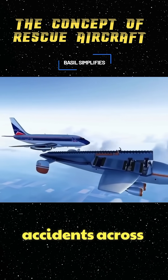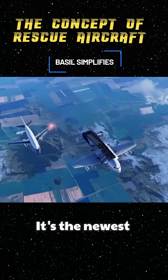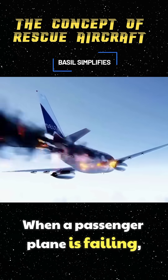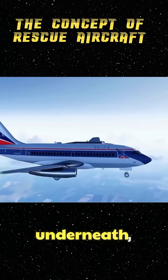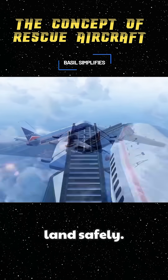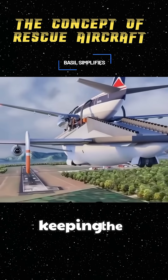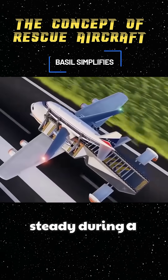This aircraft could prevent flight accidents across the globe. It's the newest emergency aircraft developed in the United States. When a passenger plane is failing, the rescue aircraft positions underneath, allowing the troubled plane to land safely. Its wheels latch onto front hooks that lock securely, keeping the damaged aircraft steady during a safe landing.